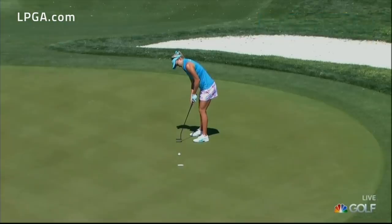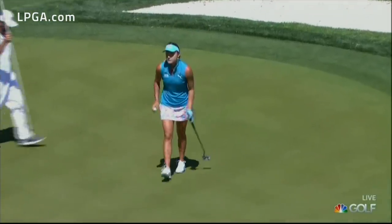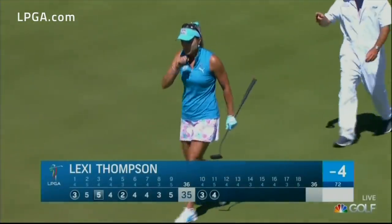Lexi Thompson has this to get to four under, and Lexi trying to mount a charge on the back nine. The biggest come-from-behind win was seven shots — it was Karrie Webb.